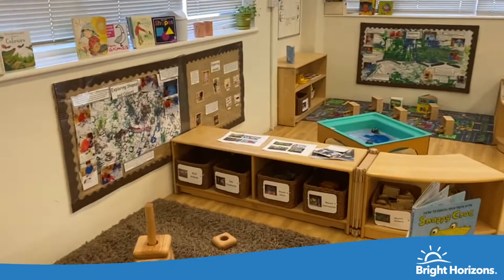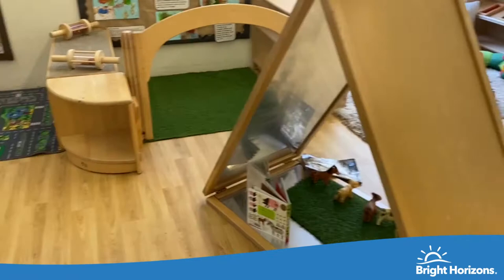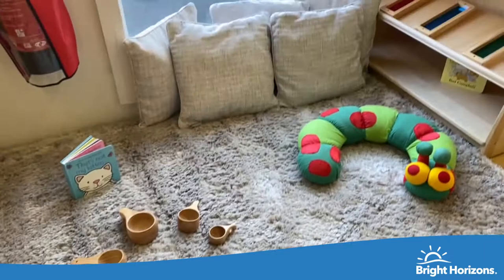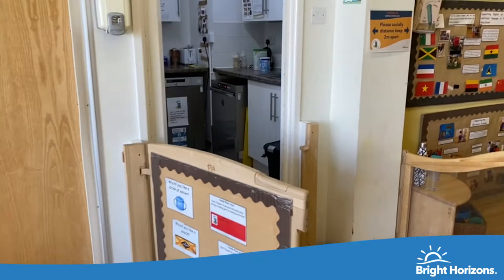Over here on this side of the room is our older baby side, where children are starting to learn how to walk and are a bit more confident on their feet. We take part in water sensory play activities and explore transport. Children often crawl through these units and play peekaboo games with one another. We have a lot of natural resources, and also a home corner with family photos so the children can relate their home life to their nursery life.